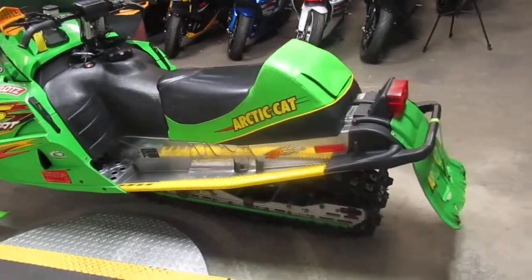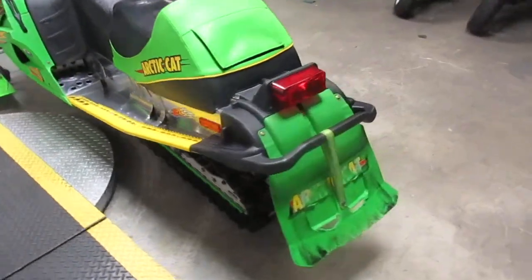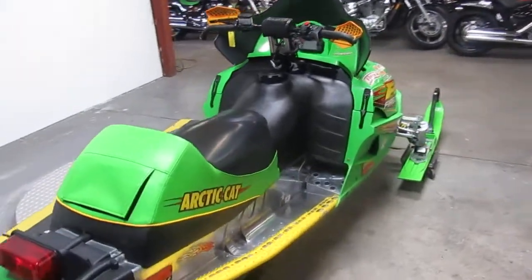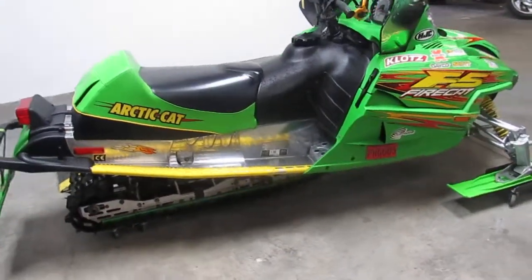It's a good-looking sled. It's got the plastic skis, studded track. This thing runs strong, starts on the first pull. This thing's gassing go, man. You guys can go tear up the trails for $1,500.